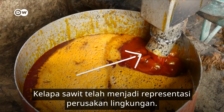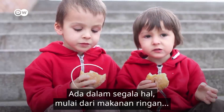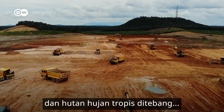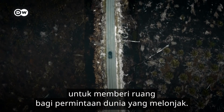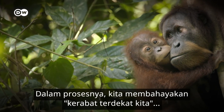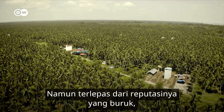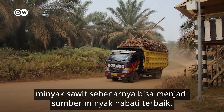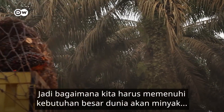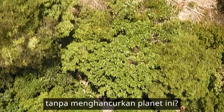Palm oil has become the poster child of environmental destruction. It's in everything from our snack foods to skin care, and tropical rainforests are being razed to make space for the world's skyrocketing demands. In the process, we're endangering our closest relatives and destabilising our climate. But despite its bad reputation, palm oil may in fact be our best source of vegetable oil. So how should we be feeding the world's hunger for oil without destroying the planet?